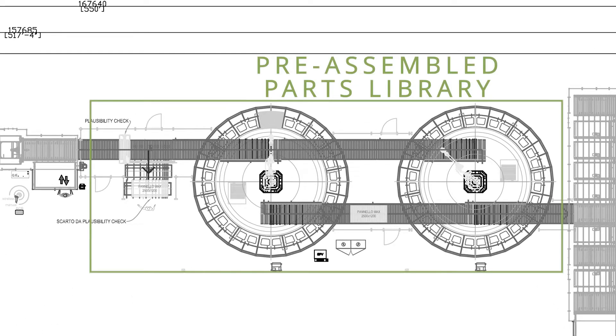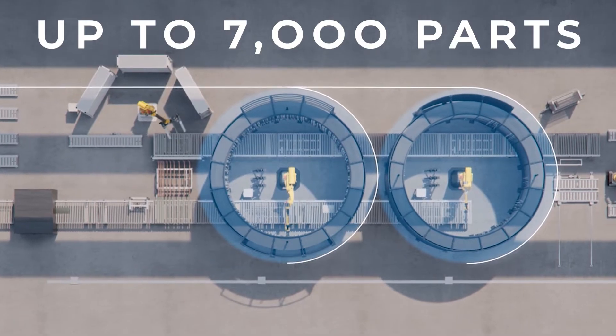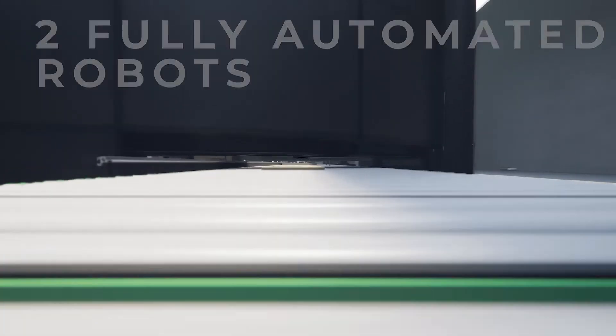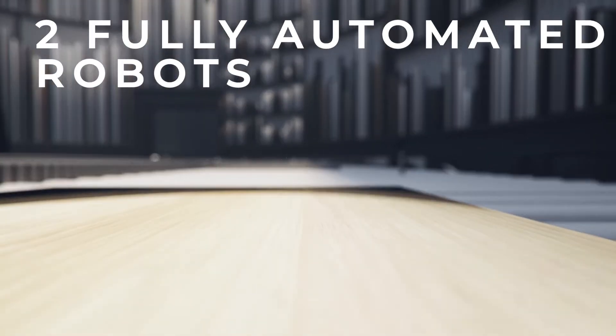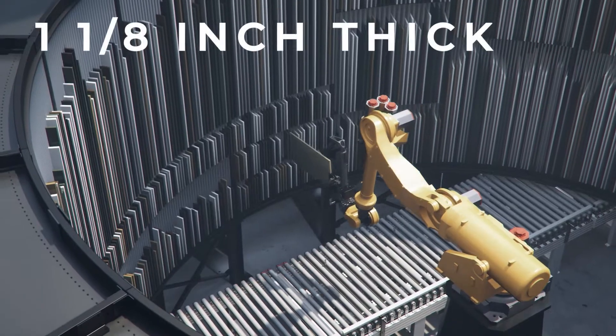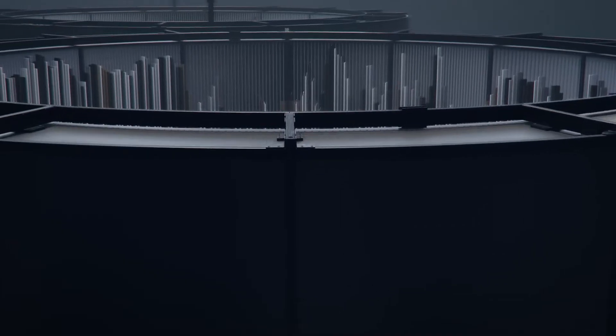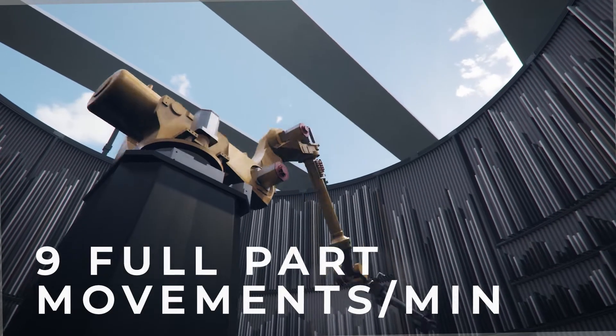After edge banding, the parts are scanned and forwarded to the parts library for sorting, where up to 7,000 parts can be stored. Operated by two fully automated robots, our parts library can handle parts measuring up to 34 inches wide, 96 inches long, and 1 and 1/8 inch thick. Each robot is capable of executing up to 9 full part movements per minute.